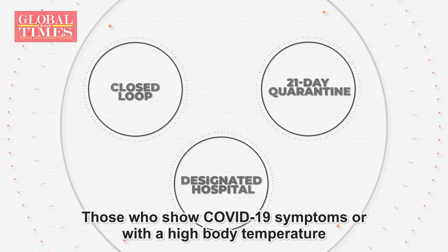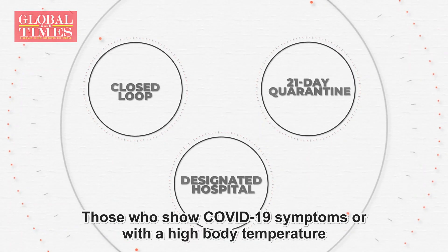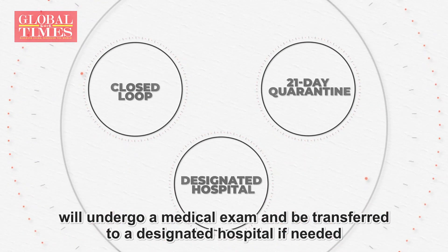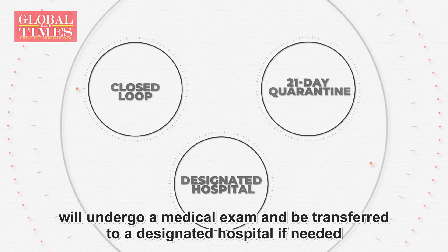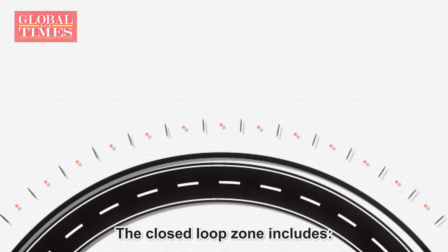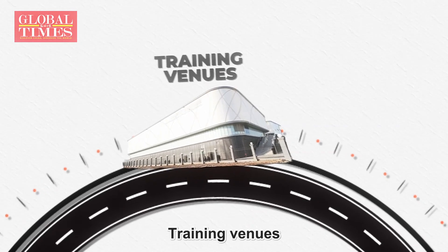Those who show COVID-19 symptoms or have a high body temperature will undergo a medical exam and be transferred to a designated hospital if needed.